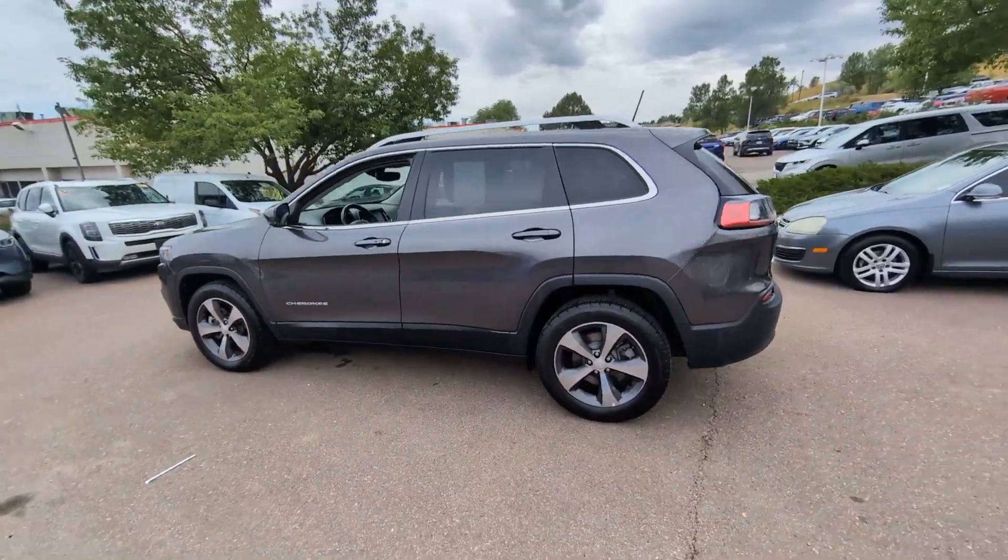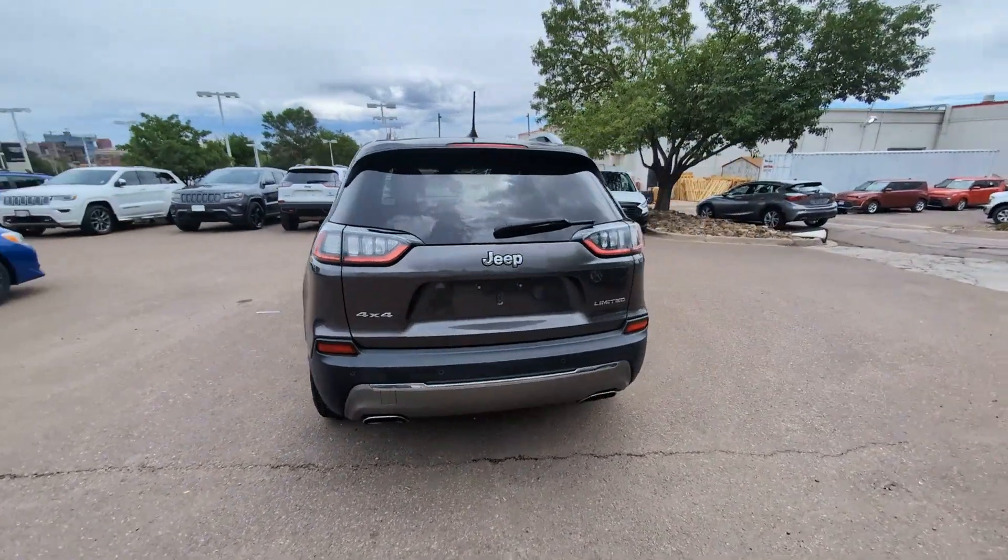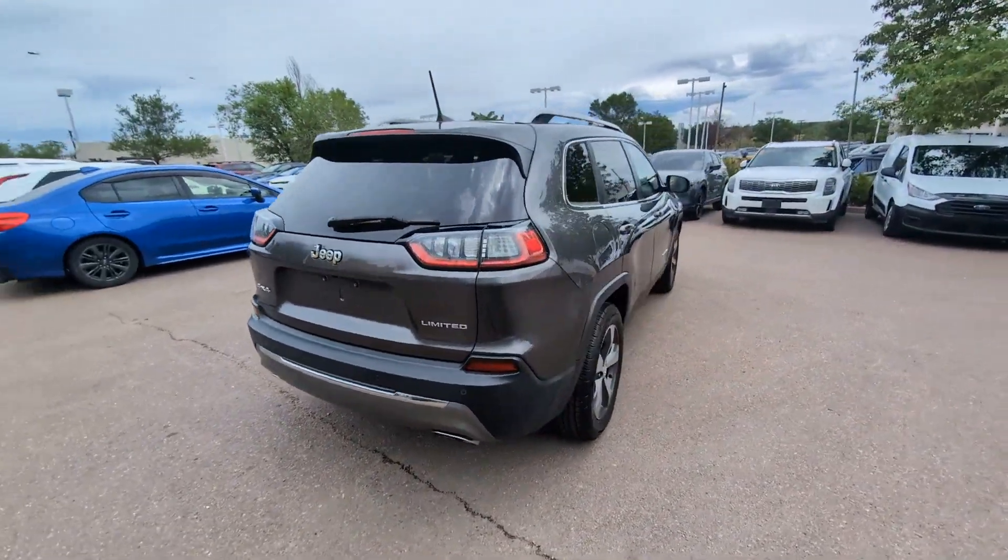You will be amazed by this 2019 Jeep Cherokee. This vehicle is an outstanding buy with fewer than 50,000 miles on the odometer.